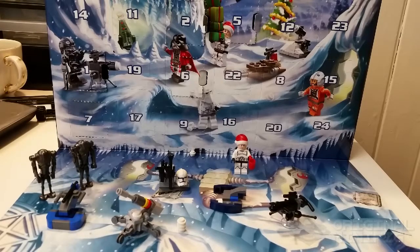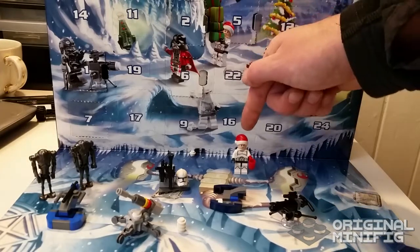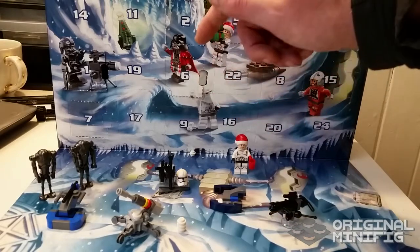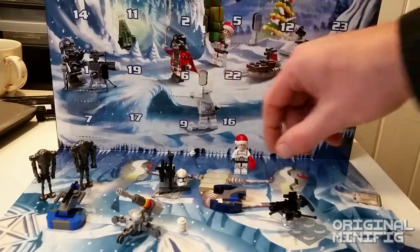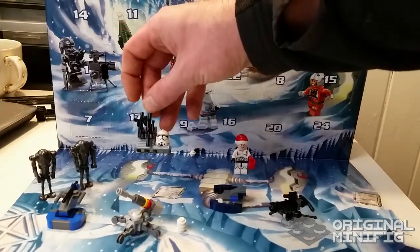Hey there friends, Kevin here, the original minifig, and welcome back to day number eight of the LEGO Star Wars calendar for 2014. So far I think I really enjoyed the trooper — the stormtrooper, or the clone trooper — and I do also enjoy his helmet.